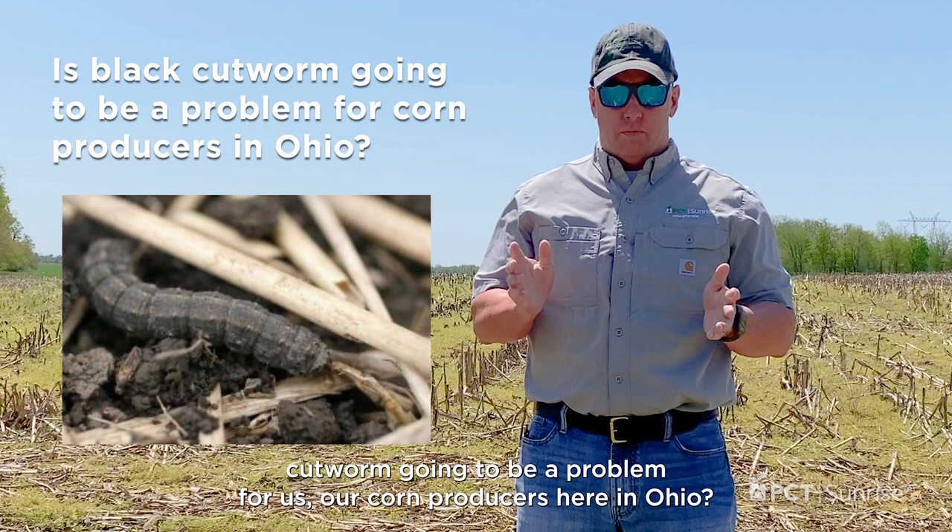Welcome back to another PCT short. I'm Jonah Johnson. The question of today is: is black cutworm going to be a problem for our corn producers here in Ohio?